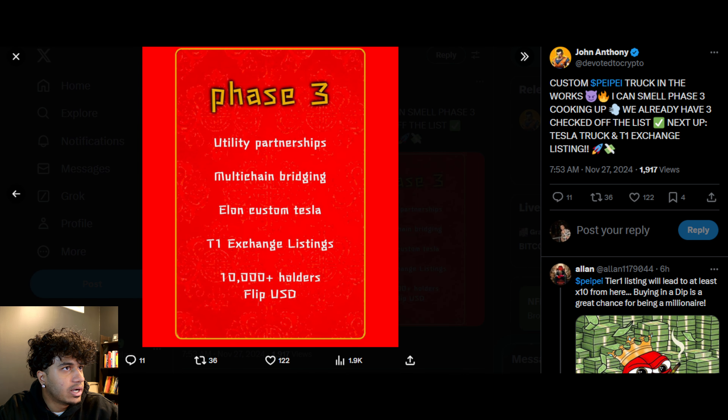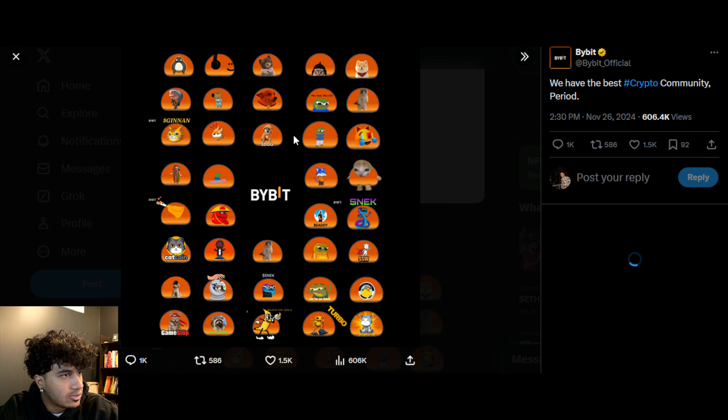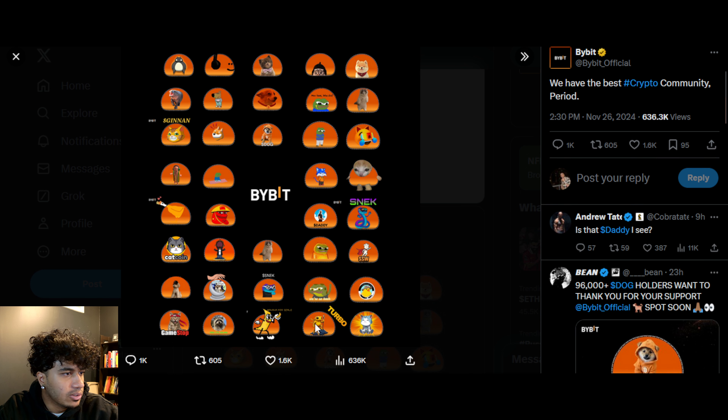Remember, this is not just a meme coin — it's a movement of pioneers. And it's good to see Pepe amongst Bybit's favorites when Bybit tweets that they have the best crypto community period. You can see the Chinese Pepe right there.